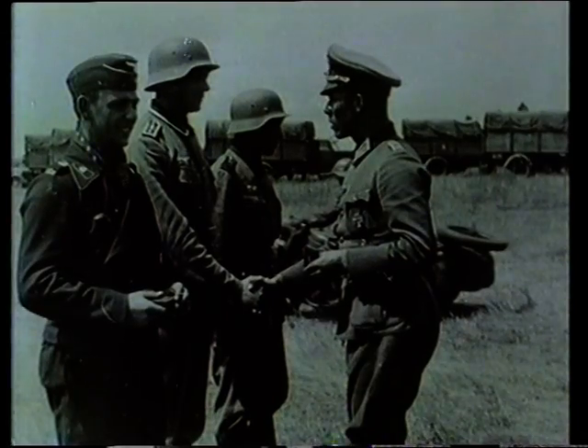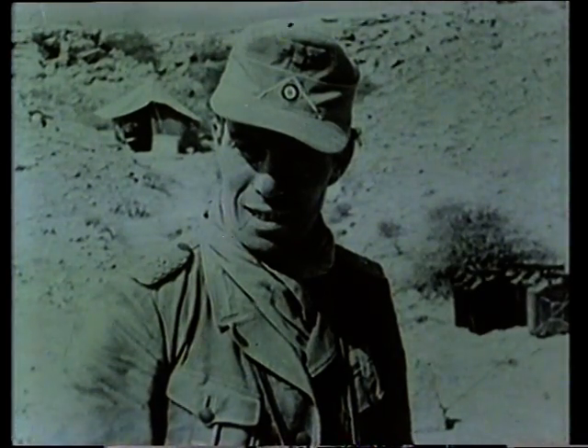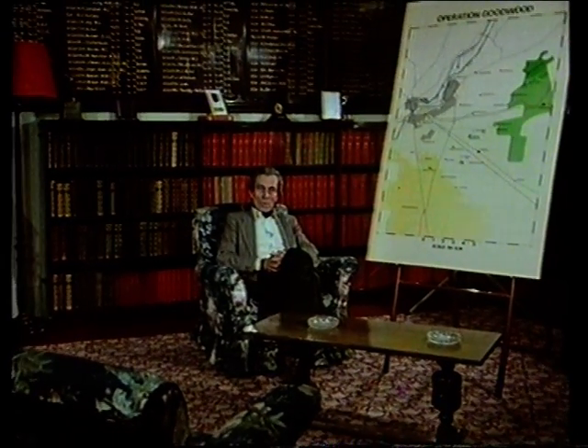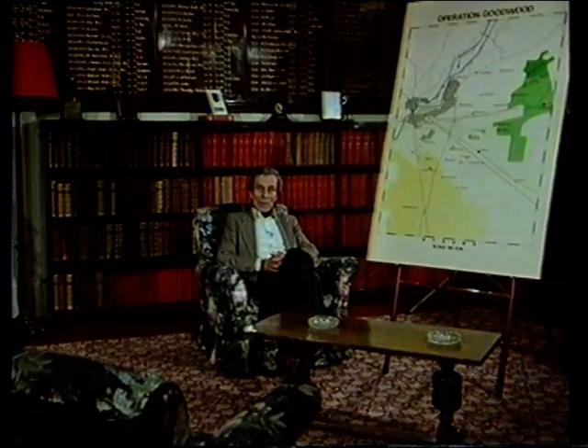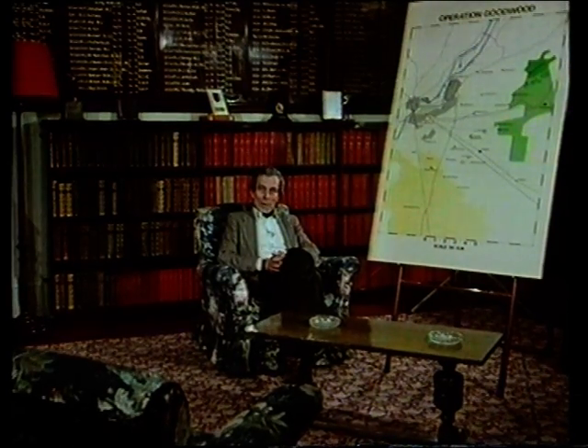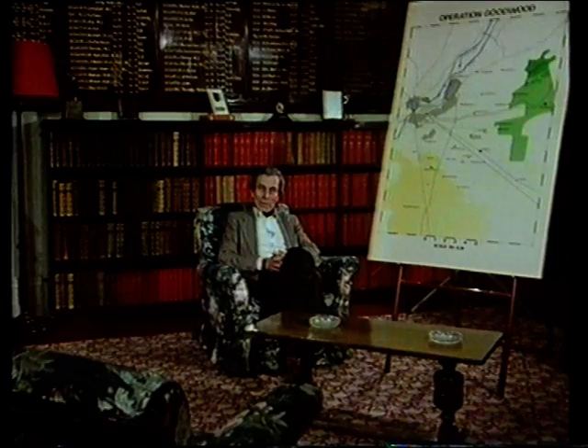At the age of 33, Colonel von Luck was an experienced commander, veteran of German campaigns in Poland, France in 1940, Russia and the Western Desert. He was the commanding officer of 125th Panzer Grenadier Regiment and a divisional battle group. They were very familiar with the ground because the 21st Panzer Division had fought east and west of the Orne River since D-Day. Just before Goodwood, the division was in position in great depth, east and west of the River Orne, with the 192nd Panzer Regiment on the left and his battle group on the right.